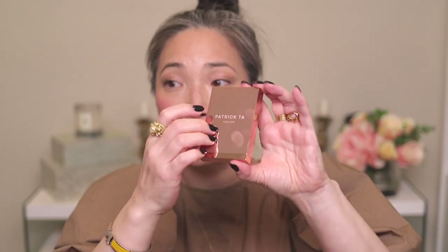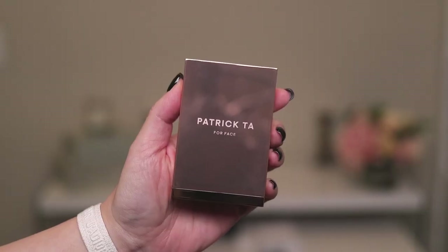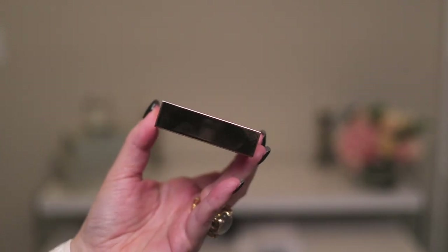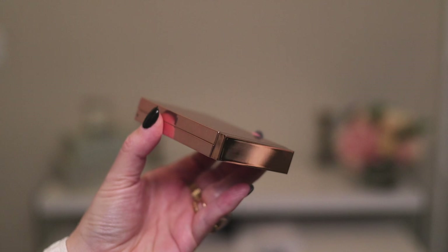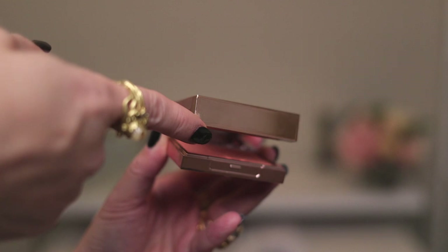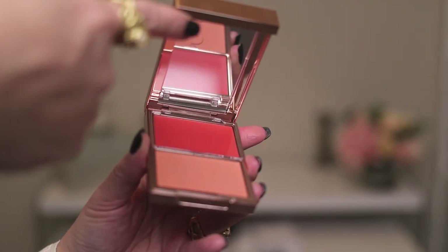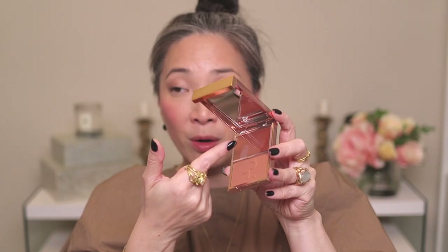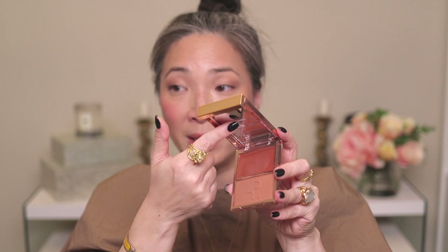So it's in this hard plastic packaging in a beautiful rose gold tinted chrome finish, and it is a fingerprint magnet as you would suspect. It has a click closure, there is a mirror on the inside, and my favorite part is that the cream — so there's the cream and the powder — the cream is covered by this plastic flip-up lid.